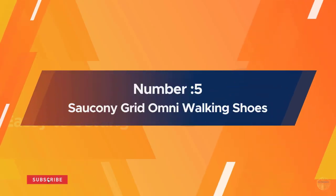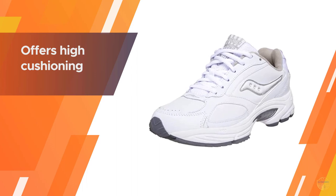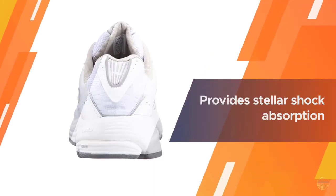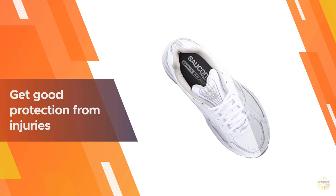Number five: Saucony Grid Omni walking shoes. A tried-and-true favorite among fitness walkers, Saucony's Grid Omni Walker offers the cushioning and support needed for those dealing with plantar fasciitis and other foot issues. The shoe's compression-molded responsive EVA midsole provides stellar shock absorption and cushioning, so you'll get good protection from injuries.